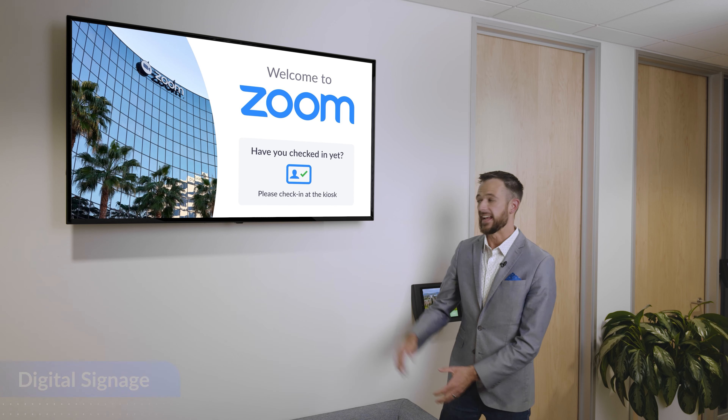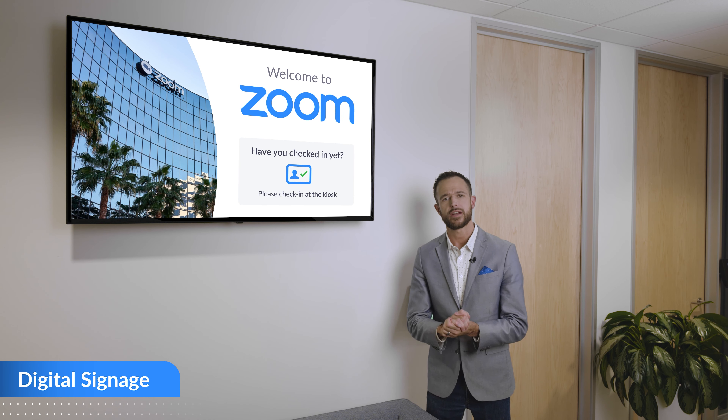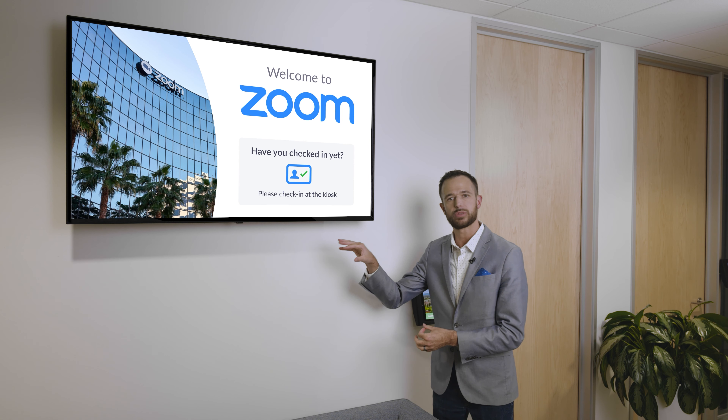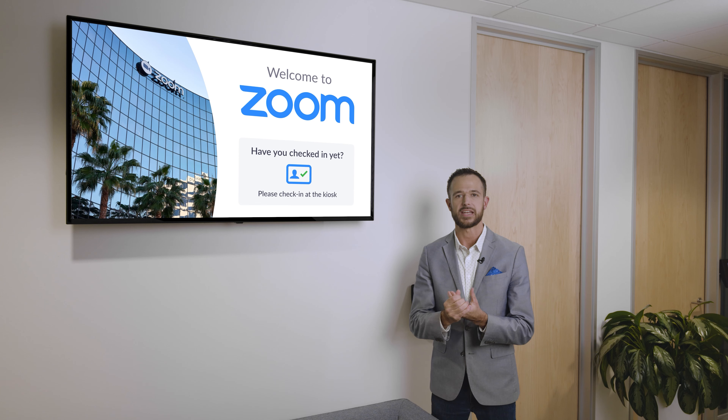We also have the ability to configure multiple buttons on here — for example, to support different languages, route to different subject matter experts, or route to different departments. There are tons of opportunities and use cases with the virtual kiosk.